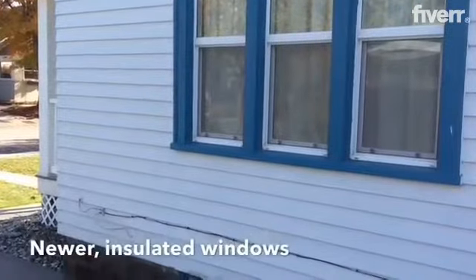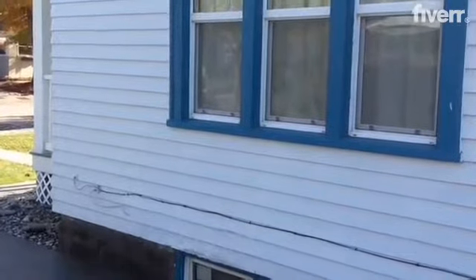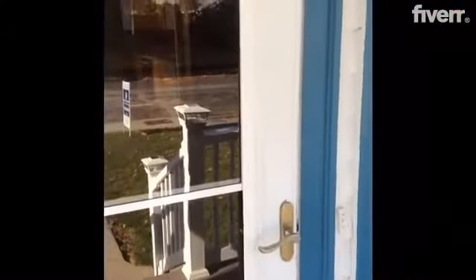Thank you so much for joining us today. Let's take a trip inside and look at the inside of the house. Walk into a nice sized living room, all with drapes.